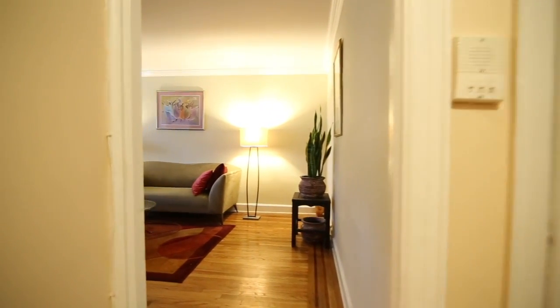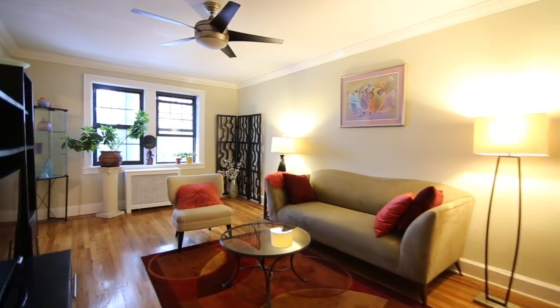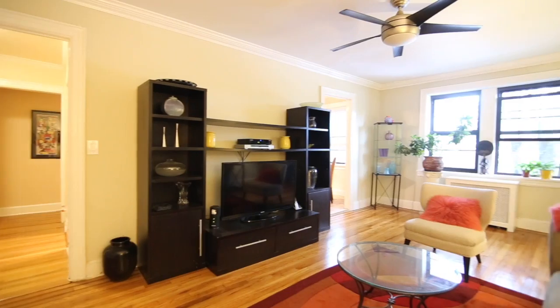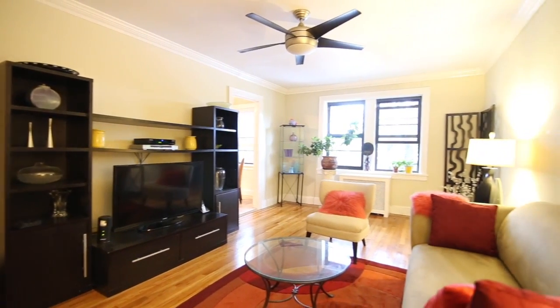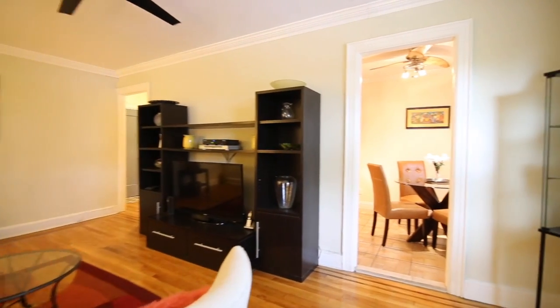As you walk into your foyer, you are captivated by a newly renovated Eden kitchen with maple cabinets, a gas oven, and marble countertops. You go directly into the living area or entertainment space that can help you become the host to all your family and friends.